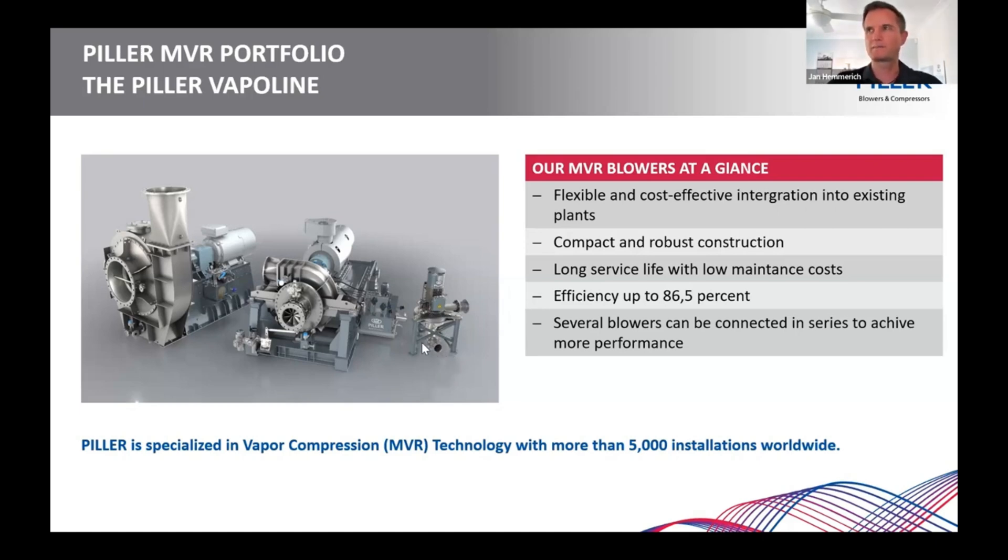This is the solution for very low mass flows. When we speak about our blowers, we can highlight them in five major topics: they are very flexible, especially with our Vapor Flex and many impeller solutions designed for all sorts of process conditions; very cost effective; compact and robust by design; extremely low maintenance costs; and we are able to achieve very high efficiencies. It is also possible to align them in multi-stage without any doubt.